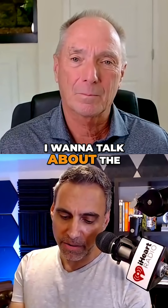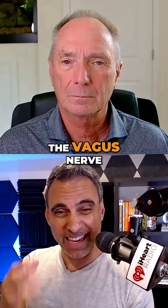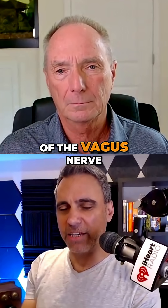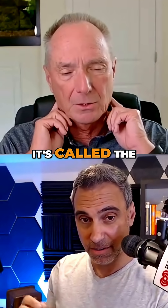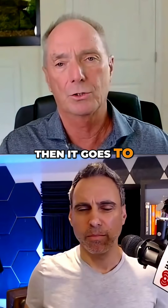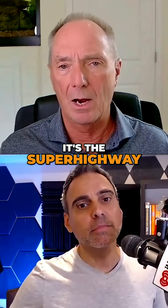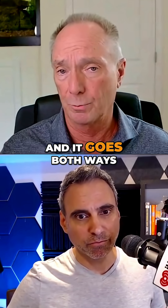I want to talk about the Vega Vibe, which targets the vagus nerve. Tell us what the function of the vagus nerve is. So it's called the 10th cranial nerve. It goes in your brain, comes down both sides of your neck, clusters around your heart, and then goes to all your organs throughout your body. It's the superhighway of communication between your brain and the organs, and it goes both ways.